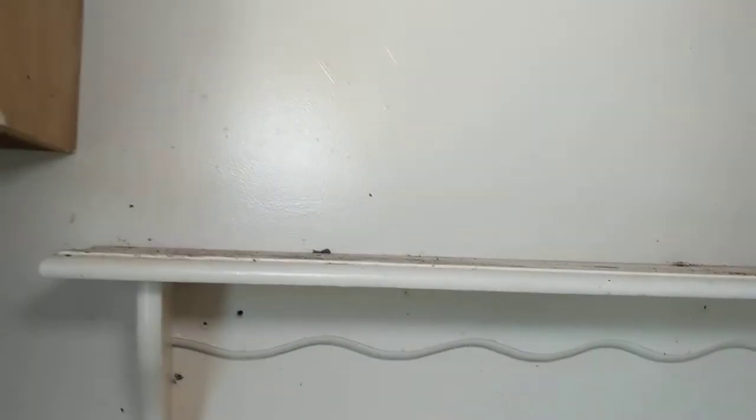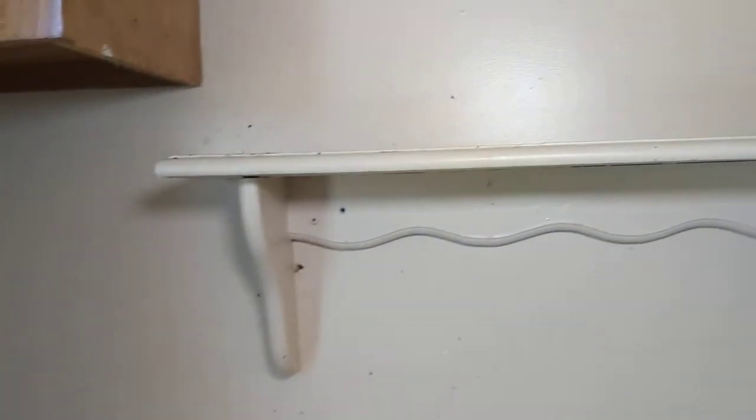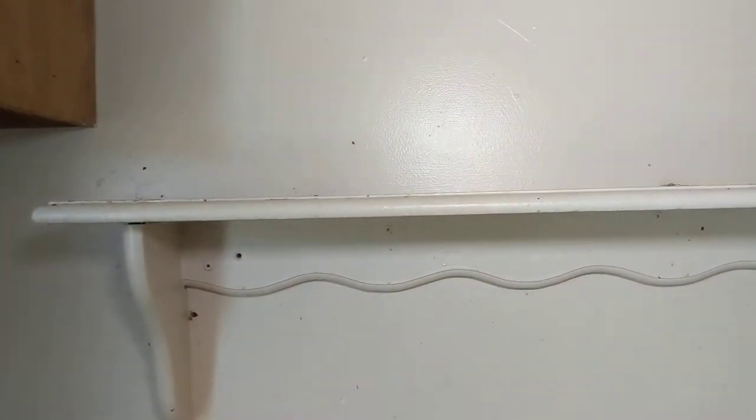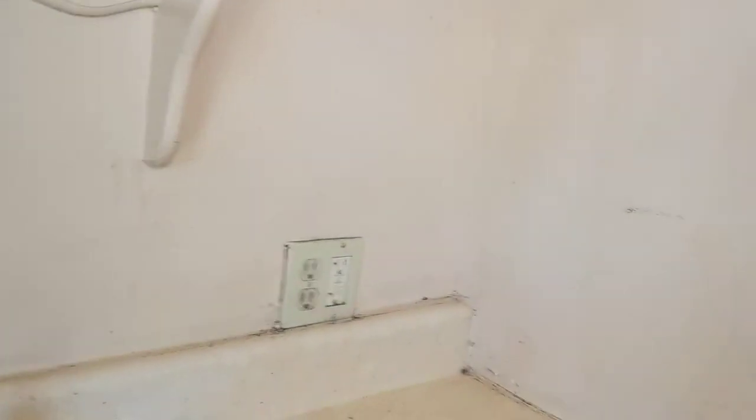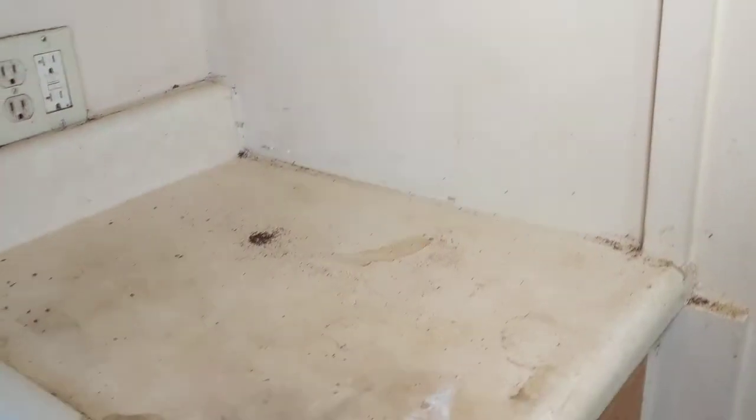We're about to do a follow-up service on a German roach service, and this is for a vacant apartment. The tenants left the apartment looking filthy — there's a lot of food sources and a lot of hiding places for roaches.